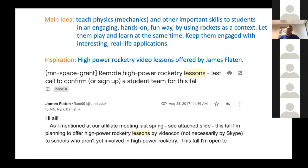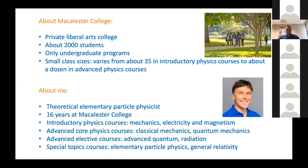A little bit about Macalester College: we are a liberal arts college in St. Paul, Minnesota, with about 2,000 students and only undergraduate programs. We are fortunate to have rather small class sizes, varying from about 35 in introductory physics classes to about a dozen in upper-level physics classes. I'm a theoretical particle physicist and have been at Macalester for 16 years, teaching a variety of courses including introductory physics, classical mechanics, quantum mechanics, electromagnetic radiation, and special topics courses related to my research in elementary particle physics and general relativity.